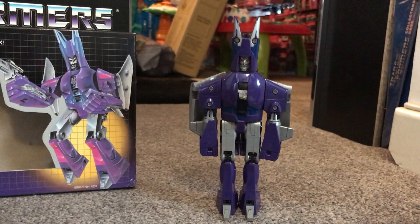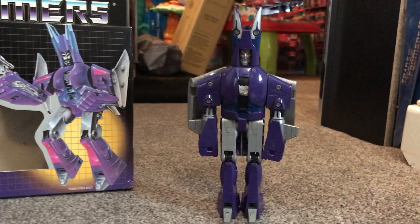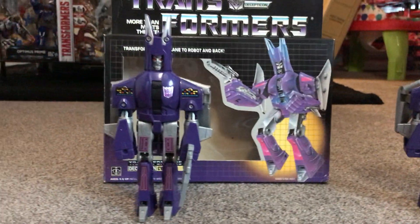It is a known variant — you can Google it. It's called Cyclonus blue ears. That's a different variant. I'm not sure if any of you had them when you were a child, but that's something for you to maybe have a look at. Maybe yours has got that — who knows?